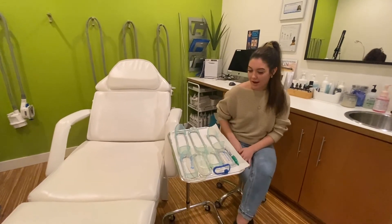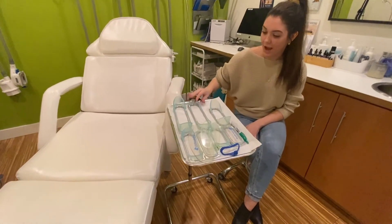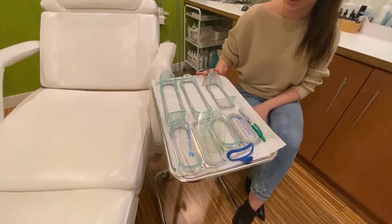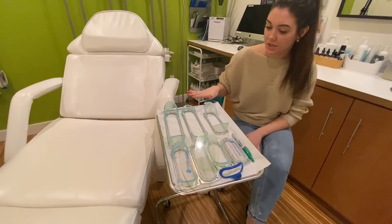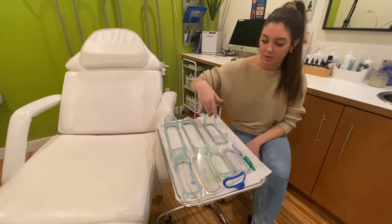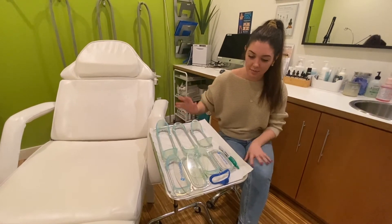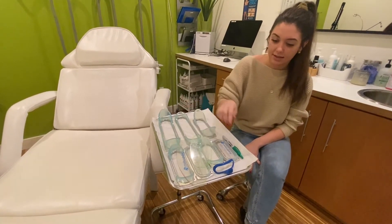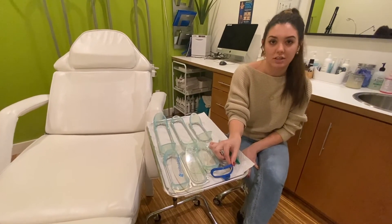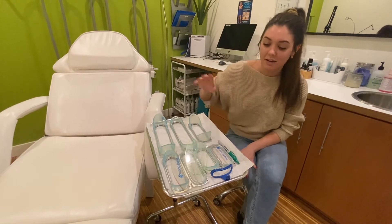Here on our tray we have a bunch of the different applicators set up, which we go in and do a customized consultation for you, and then choose between these applicators depending on which one is right for your body. We have all sorts of different sizes — this little blue one here is actually for the sub mentum, which is the under-chin area.